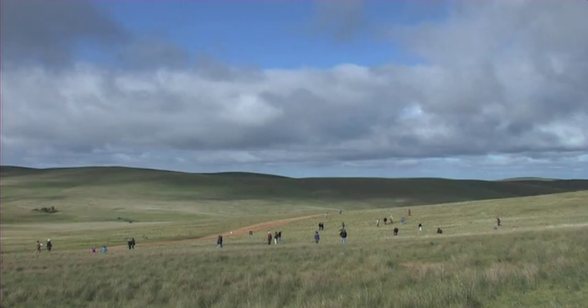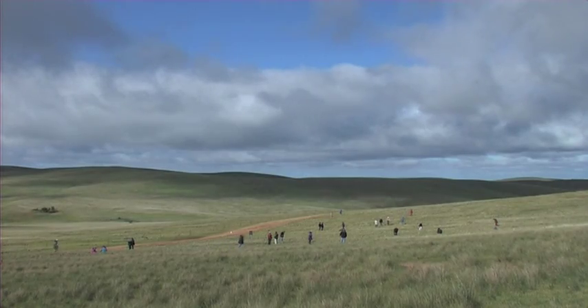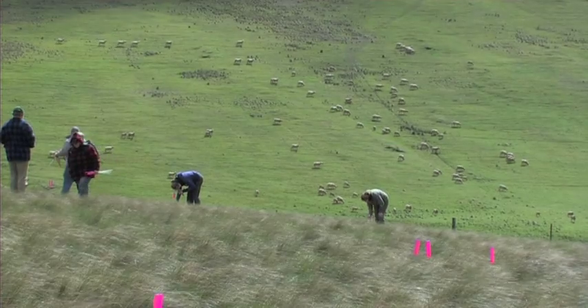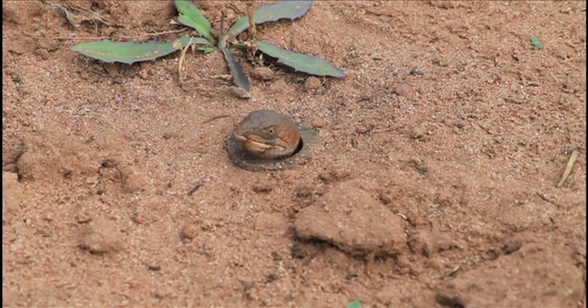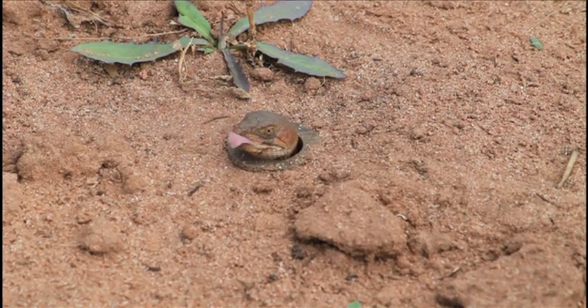Longer term, the animal hopefully will become embedded in the hearts of the Mid-North community as a kind of special bit of the local biology. So what you're contributing to is helping to underpin all of that, and this animal's future.